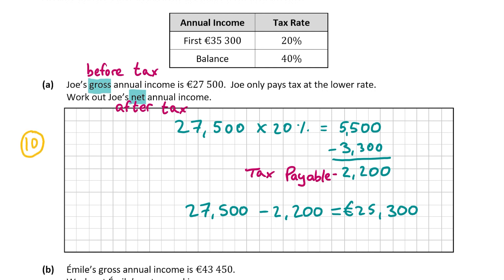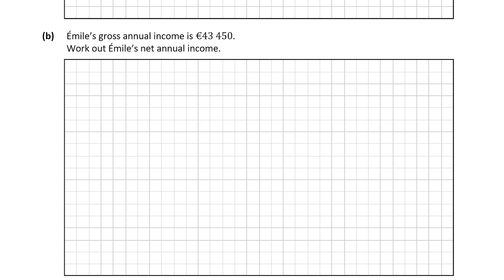Now let's have a look at part B. Emile's gross annual income is 43,450 euro and we're asked to work out Emile's net annual income. This person is earning above 35,300 euro, which means he's going to be paying tax at both the 20% and 40% rates. We have to work out how much tax he'll be paying at each rate. If we think of it like a number line from 0 up to 43,450 euro, we can split it into two separate rate bands of 20% and 40%.